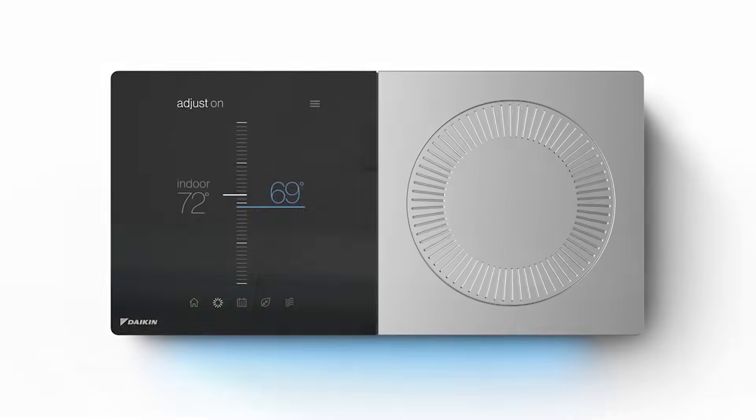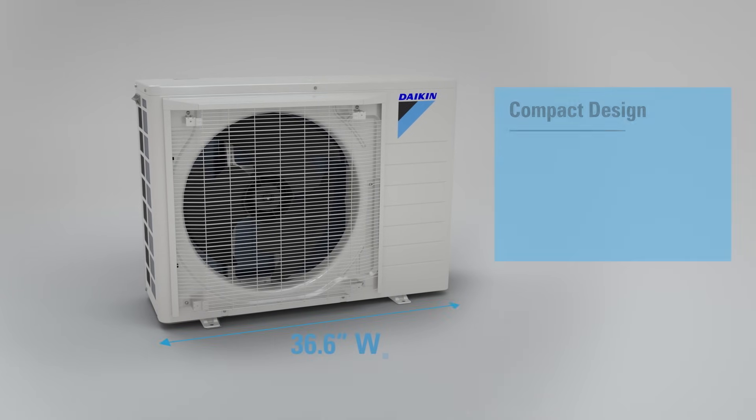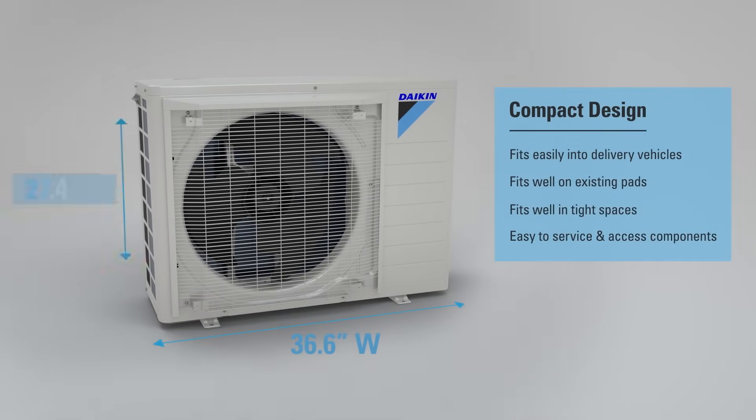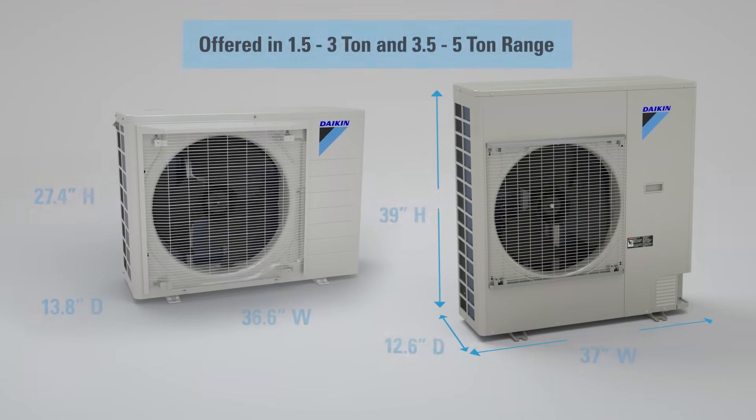All of this with an outdoor unit that is much smaller than the old traditional system, measuring in at only 36.6 inches wide, 27.4 inches tall, and 13.8 inches deep for the small cabinet, and 37 inches wide, 39 inches tall, and 12.6 inches deep for the large units.